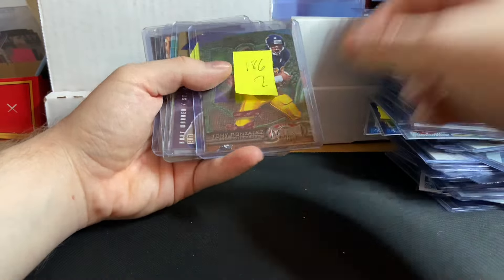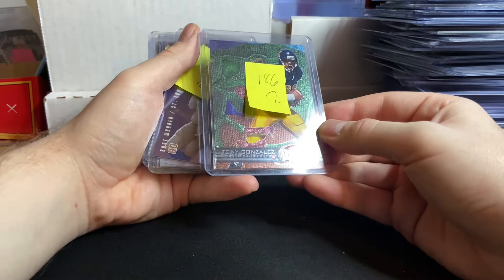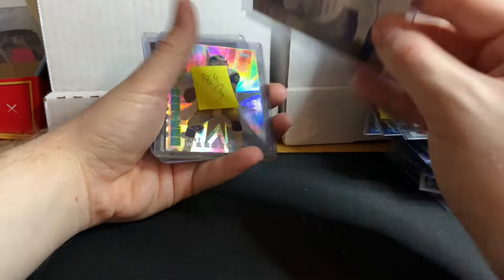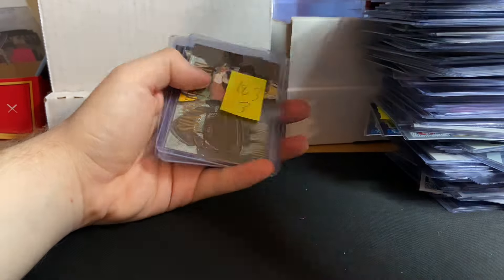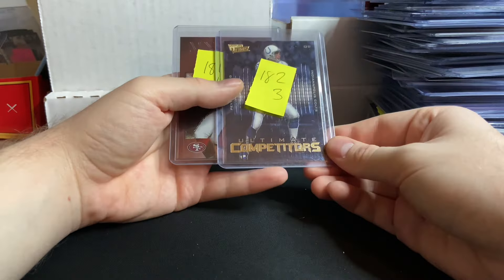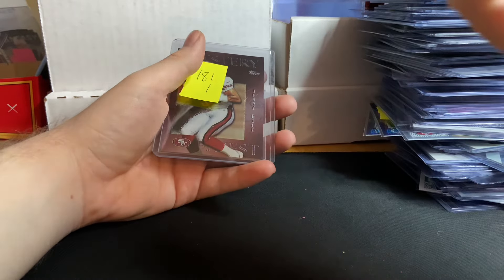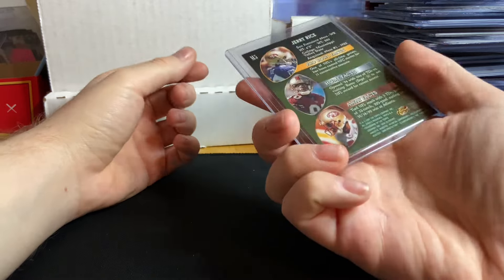Giveaway #14 was a Michael Jordan. Tony Gonzalez for $2 — super cool Metal Universe card with the Star Factor. Kurt Warner numbered out of $2,000. Kurt Warner Hobby Masters from Topps 2002 for $3. Living Legends Reggie White for $3. Ultimate Competitors — Peyton Manning from Ultimate Victory for $3. Topps Finest Mystery Jerry Rice — cool card, especially for $1.